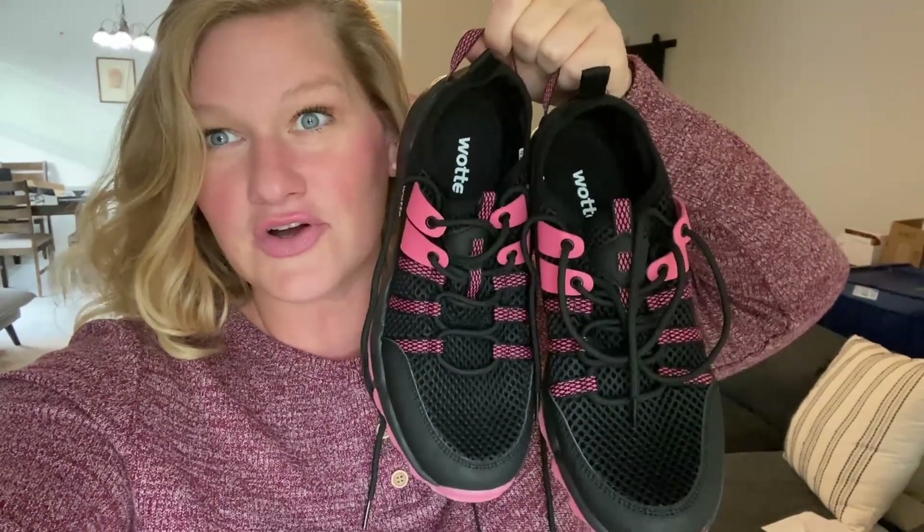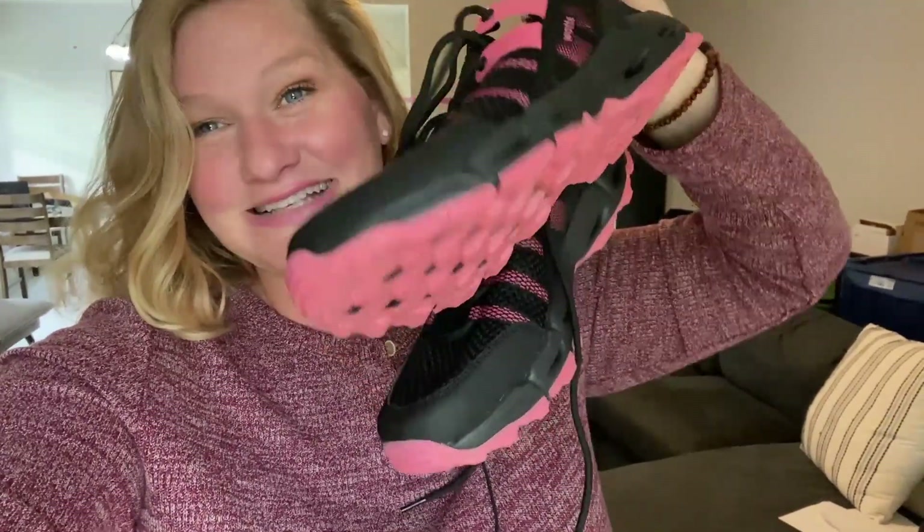Hey everybody. This is not the first time I have bought a pair of shoes specifically because they are pink, and it will not be the last. The weather has turned and I am just kind of over wearing flip-flops everywhere I go. I would like to go on some nice long fall walks and I really just needed a pair of sneakers to help me do that.